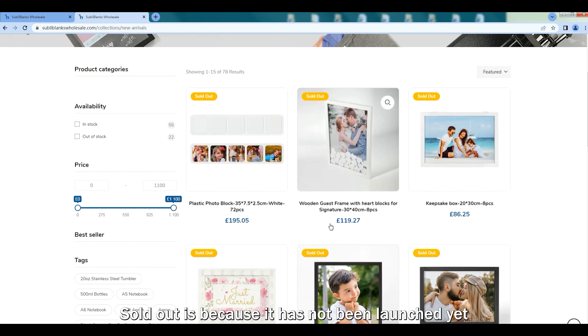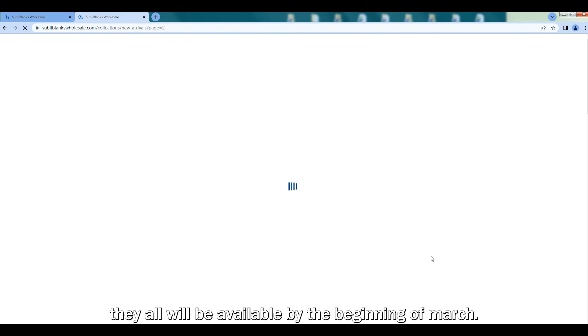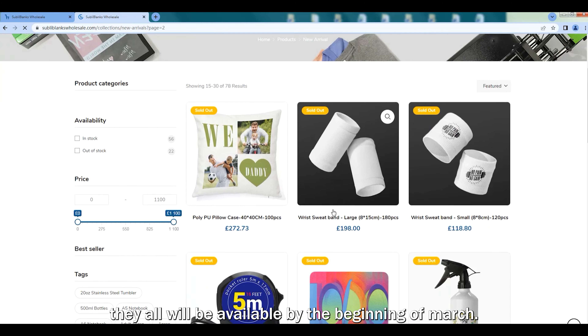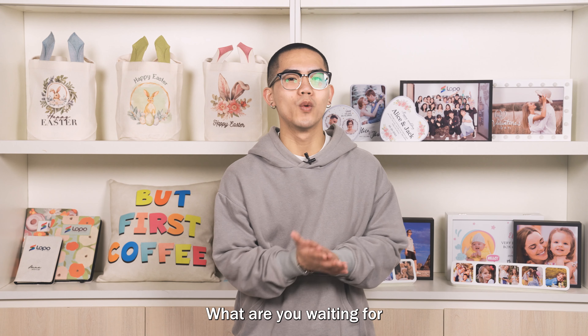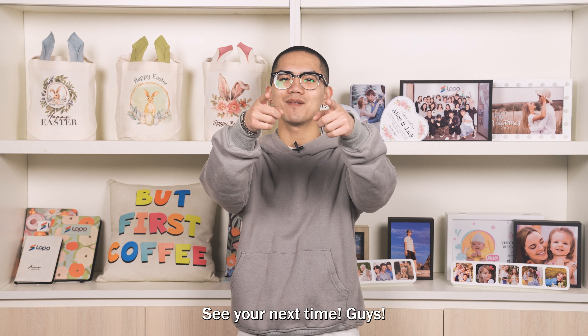And don't worry, sold out is because they have not been launched yet. They all will be available by the beginning of March. What are you waiting for? Go visit this! Thanks for watching. See you next time, guys!